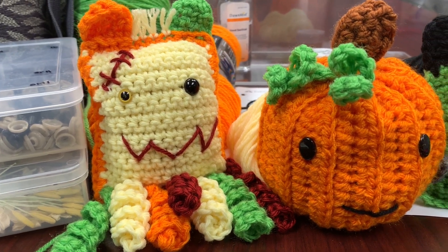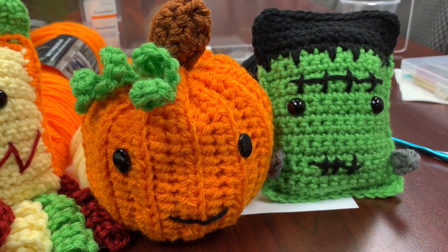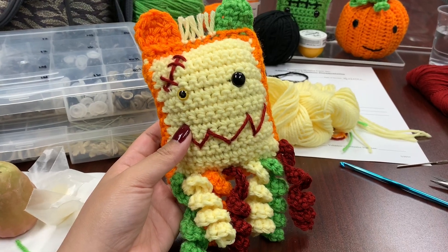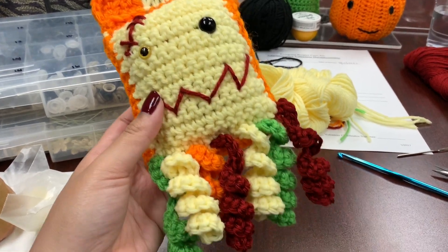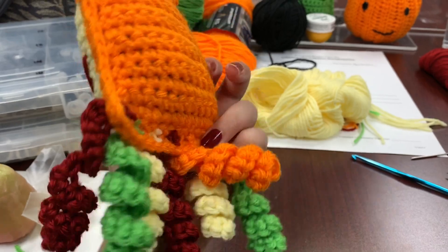Hey everyone! In today's video I'll be showing you a roundup of everything that I made during the month of October. I did finish my Halloween series last week, so hopefully you guys checked out those videos. But today is Halloween, so happy Halloween to everyone!